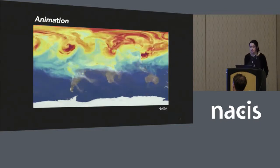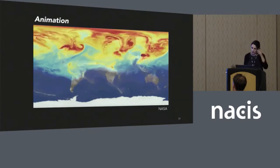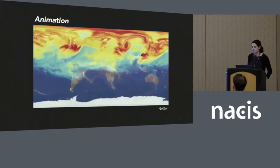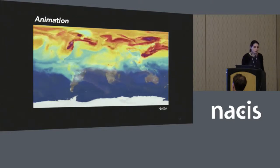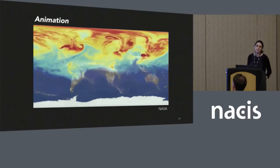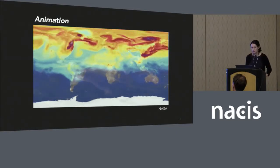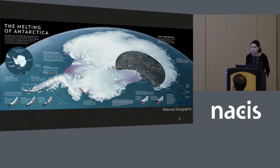My participants also talked about really showing change over time, and that climate change really needs to show that change. One way they talked about doing that was through animation — it's one of the more popular ways of showing climate change because it uses time to display time. With animated GIFs, these maps can autoplay in social media feeds, be easily shared, and they're pretty captivating to audiences. My participants also talked about showing change in static displays. This map of the melting of Antarctica in National Geographic magazine obviously can't use animation, but really shows change over time — you can see the movement of ice into the sea and how it's melting.